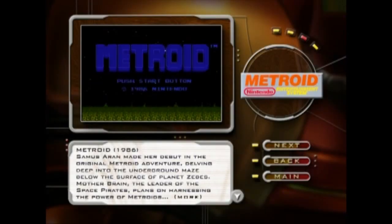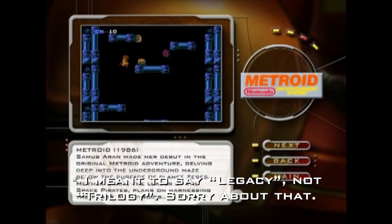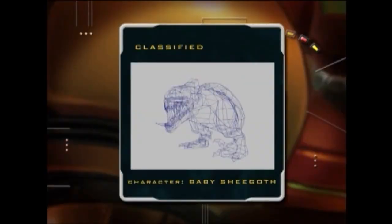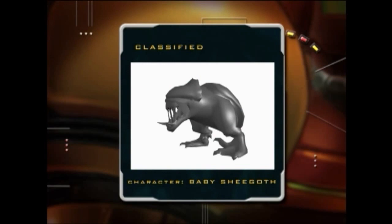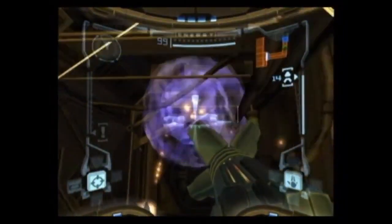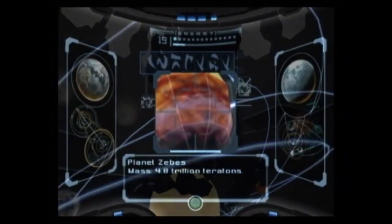There is also the Metroid trilogy section, which shows a brief history of all the Metroid games from the original NES title to Metroid Prime. Plus, it shows an in-depth look at the character designs, from the initial sketches to the final 3D models you see in the game. If I ever get to reviewing Metroid for the channel, it's probably best to review the classic games first, and then cover the Metroid Prime series afterward.